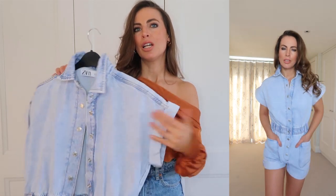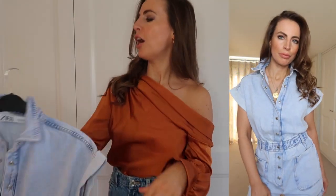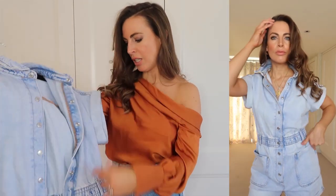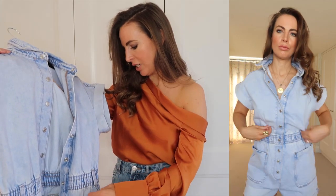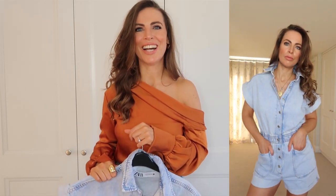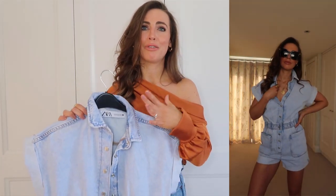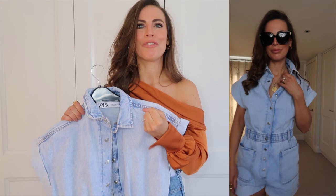I also got a denim playsuit — no sleeves, cut out at the legs, and with nice pockets. I got it in extra small and it was £27.99. I just love a good playsuit — I have one in khaki green from Topshop that's about three years old and I wear it every summer without fail. I was really drawn to this one because I know how much I love a playsuit in summer, and the light blue brightens everything up, especially if you have dark brown hair.